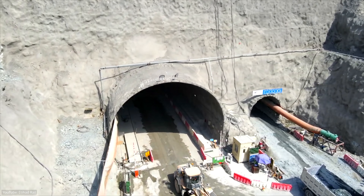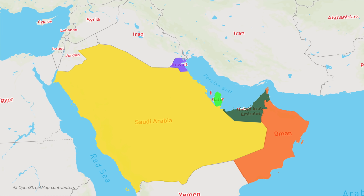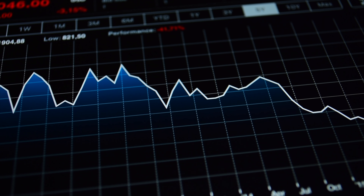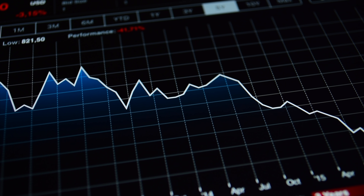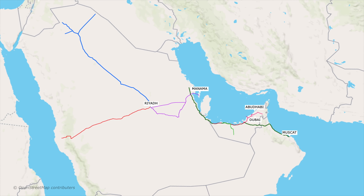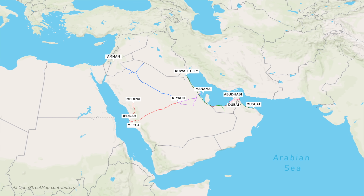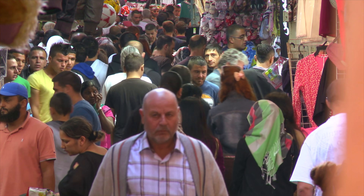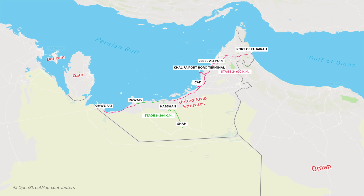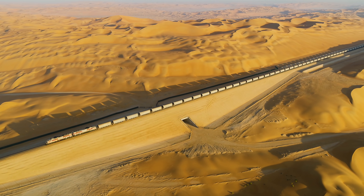The GCC member states — Bahrain, Kuwait, Oman, Qatar, Saudi Arabia, and the United Arab Emirates — have planned a massive $100 billion rail network to better connect their ports and industrial centers, helping them diversify their economies and become less dependent on oil. The UAE's Etihad Railway poses special and extreme challenges, as it runs through one of the hottest and most ruthless regions in the world.